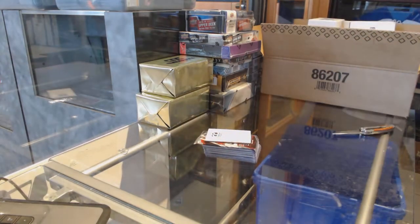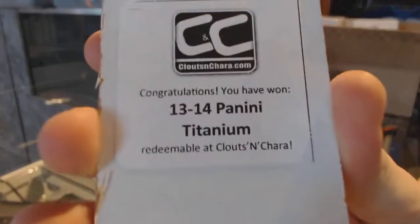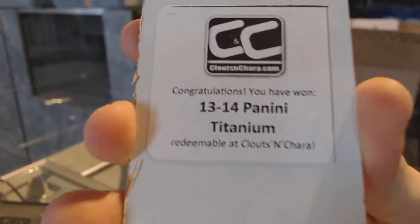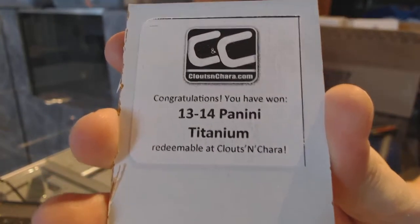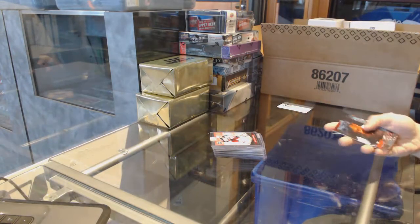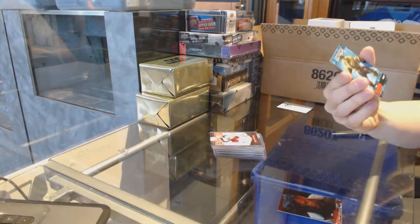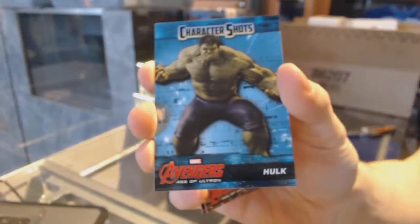The bonus packs are back — to the joy of some, to the dismay of others. The first bonus box is 13-14 Titanium. We've got an Avengers Age of Ultron bonus pack with a blue parallel and a character shot of the Hulk.